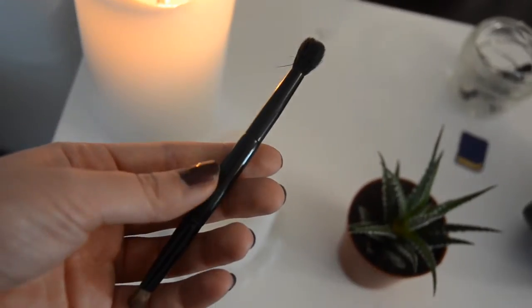I'm going back in with the Tarte Let It Bloom palette using 'Charmer.' I swirl it all over the lid with this brush from Anastasia. I really like how it sets my eyelids and makes them stay all day.